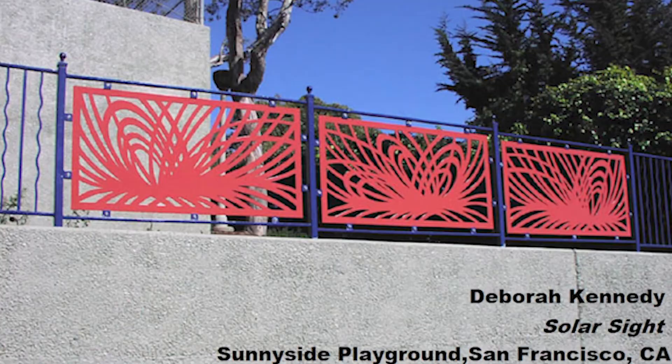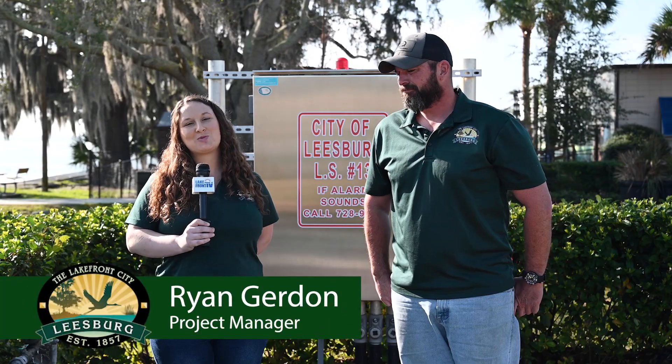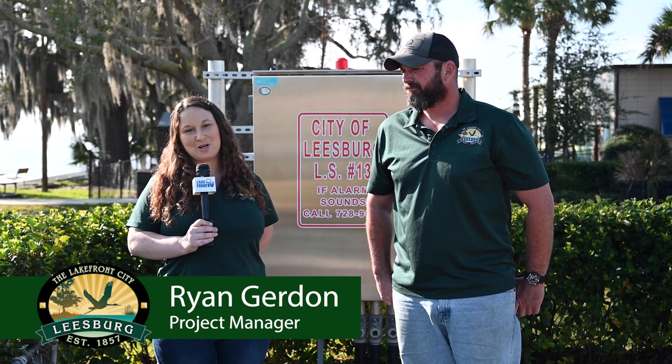Hi, I'm Rachel Novak from the City of Leesburg. The Public Works Department and the Leesburg Center for the Arts are teaming up to beautify our lift stations with sculptural screening art. This is such an amazing opportunity for artists. Joining me is Ryan Gurdon, project manager over this specific project.